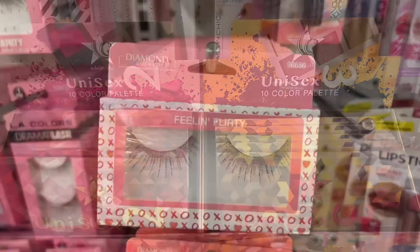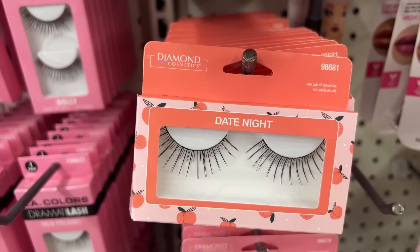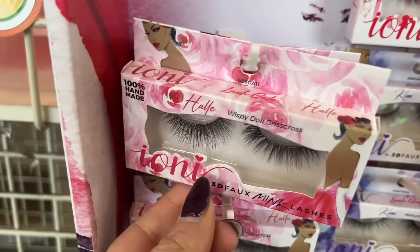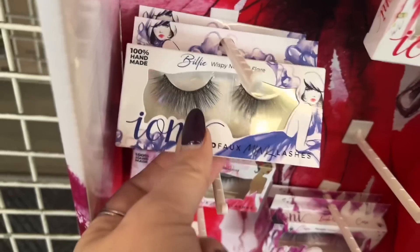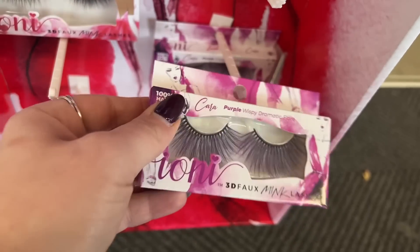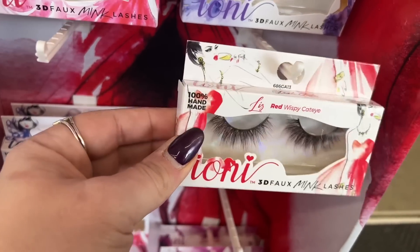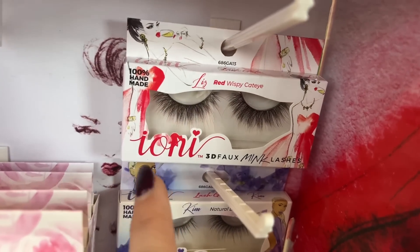These are beautiful — I haven't seen these lashes in a while. This one is Feeling Flirty and Date Night, made by Diamond Cosmetics. Look at the Ioni lashes, these are definitely new. They have the wispy doll crisscross, the wispy natural flare with new packaging — I just love the ladies on the outside — and then the purple wispy dramatic flare. There's also wispy cat eye, natural doll, which are the ones I like, and the red wispy cat eye.